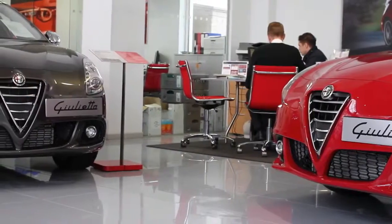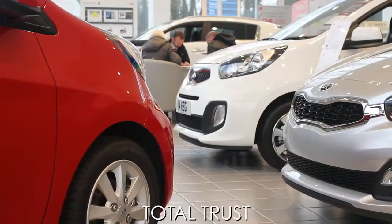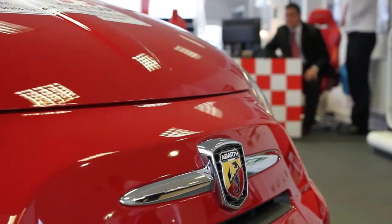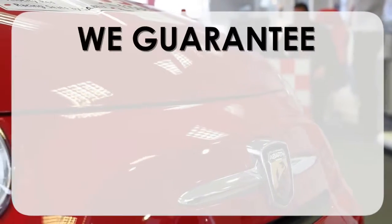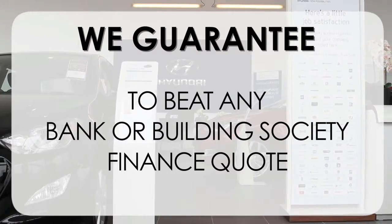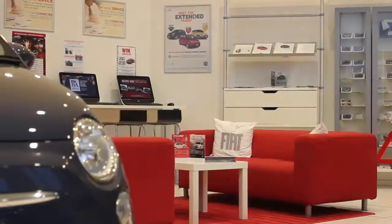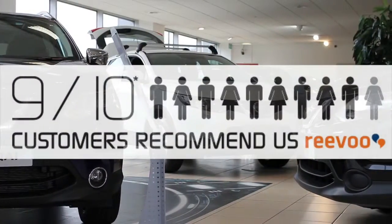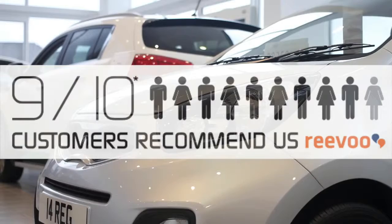At Wessex Garages we pride ourselves on our three pillars: Total Trust, Transparency and Value for Money. This, alongside our guarantee to beat any bank or building society finance quote, means you can purchase with confidence. This is complemented by our high levels of customer service, which is why 9 out of 10 of our customers recommend us on Reevoo.